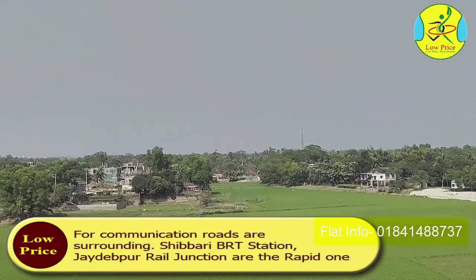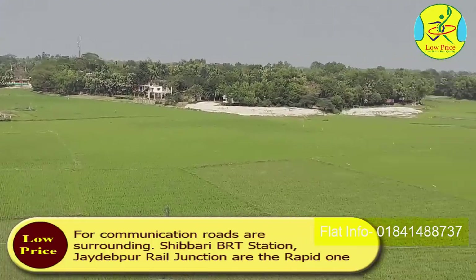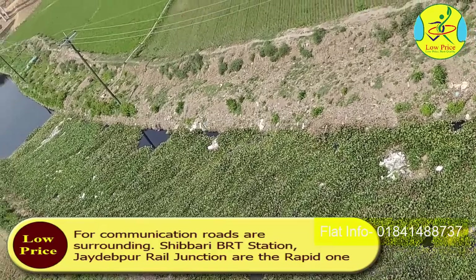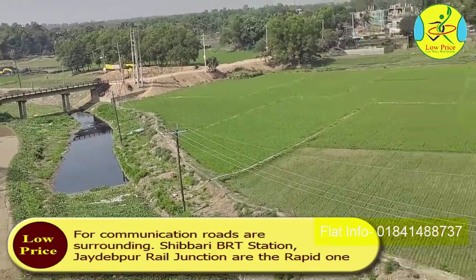For communication, roads surrounding Shibburi BRT Station and Jayadipur Rail Junction are the rapid transit options.